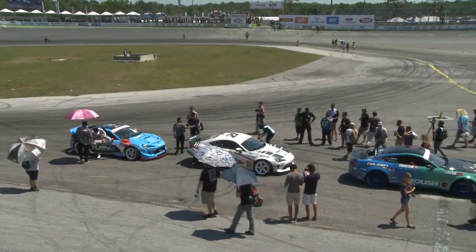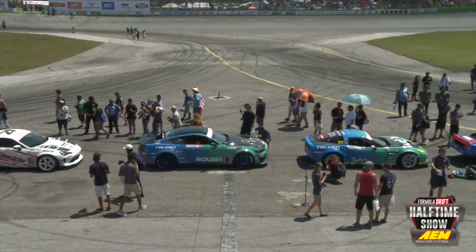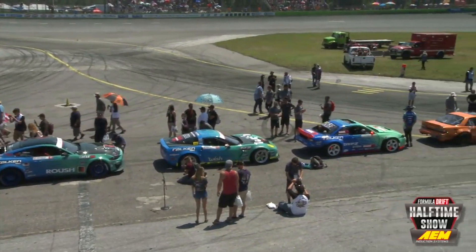We are back with the Formula Drift Halftime Show brought to you by AEM Intakes. I'm Sam Malvin, seated with Paco Ibarra and Chelsea DeNova. We are now going to discuss the top 16 battles coming up. Top 32 was a very exciting show, but I'm really excited about the 16 coming up. First off the bat, we're going to have Osbo and Van Kirk. Van Kirk is new to Pro One, and Osbo is currently the leader. Van Kirk told Lorette he is super excited to go against Osbo because that's kind of his hero, his idol.